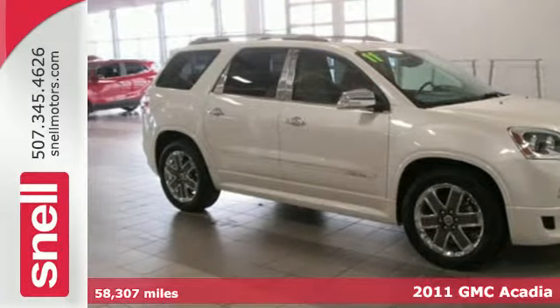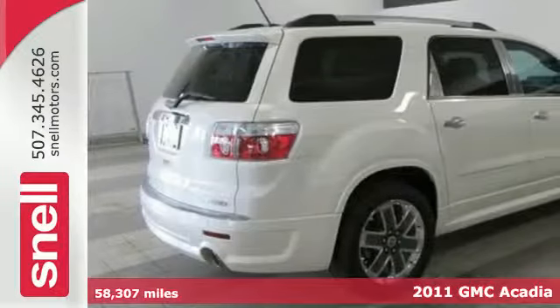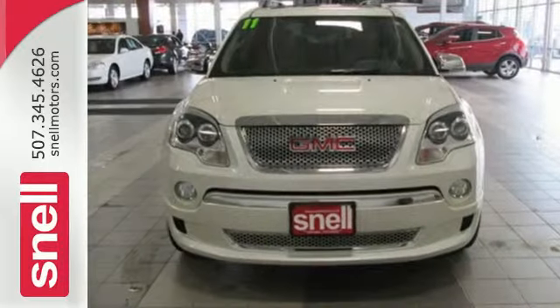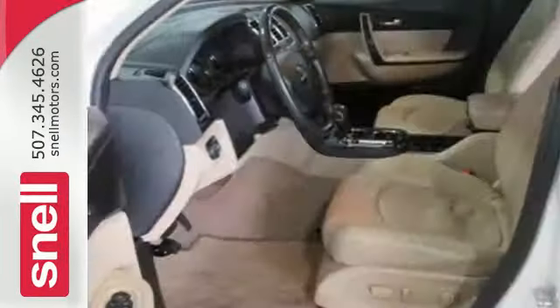Here's a 2011 GMC Acadia. This stunning crossover offers supreme comfort, a massive cabin, and standard features including front and rear air conditioning, OnStar telecommunications, a tire pressure monitor, and a premium sound system with satellite radio, MP3 input, and adjustable speed sensitive volume control.